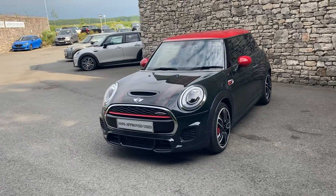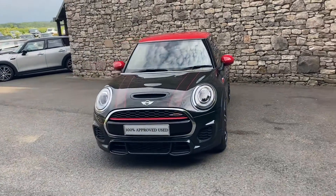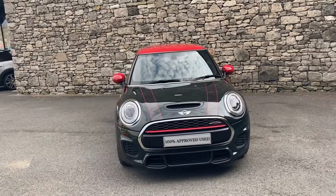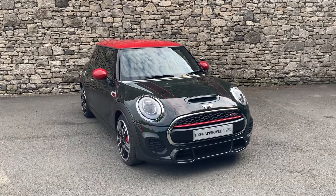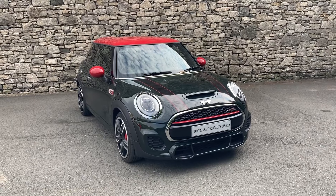This car is currently for sale here at Lloyd Mini South Lakes. If you have any interest, give us a shout — we can arrange finance figures, test drives, and answer any questions. We also offer a nationwide delivery service. I hope you enjoyed the video, thank you very much for watching, bye for now.